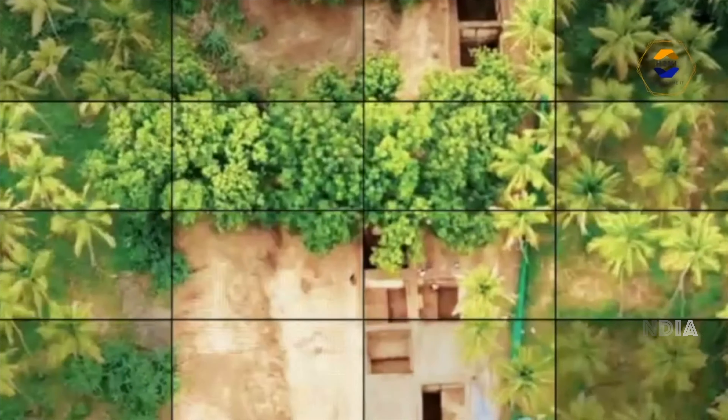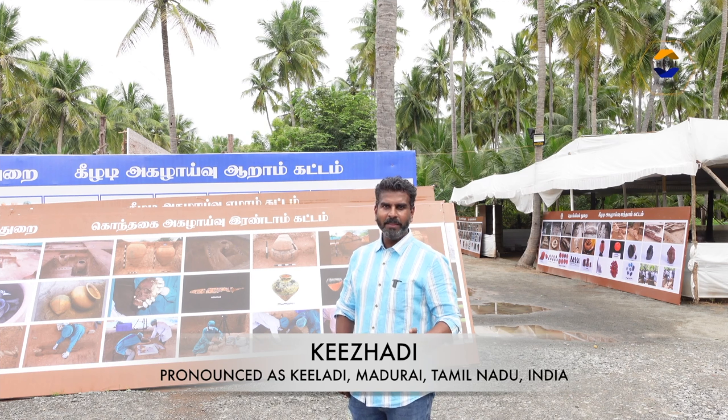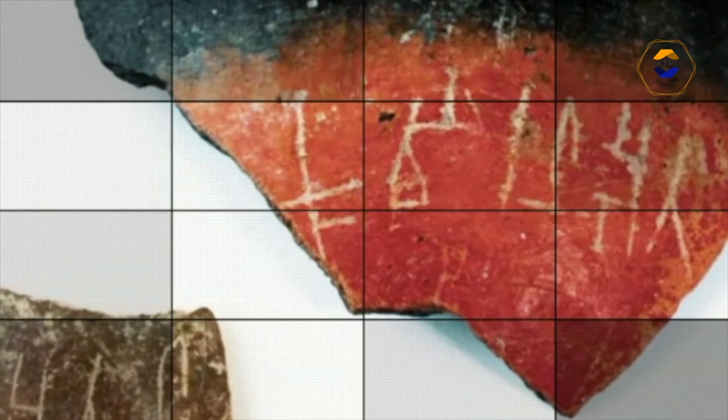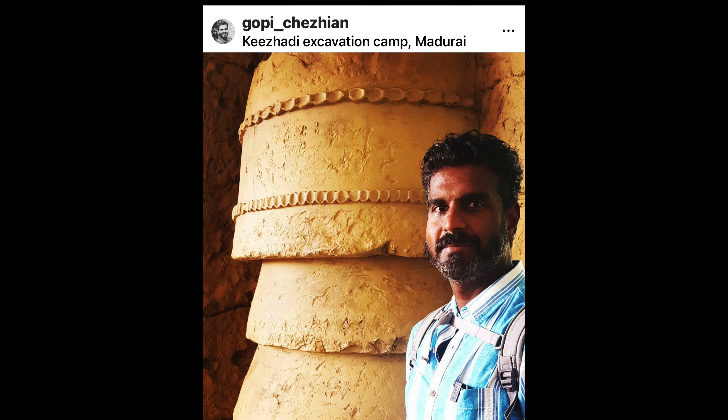Two years ago I visited the temporary museum that was erected next to the excavation site. I did a detailed vlog on the findings in that video. If you would like to watch that video, please click the link on top of the screen.